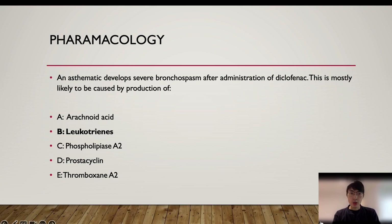Let's look at a pharmacology example: 'An asthmatic develops severe bronchospasm after administration of diclofenac. This is most likely caused by the production of...' The answer is B, leukotrienes, because anti-inflammatory drugs inhibit the COX enzyme and shunt arachidonic acid metabolism away from prostaglandins into leukotrienes. An increase in leukotrienes causes bronchospasm. There is no trick in this question — it is pure pharmacological knowledge. What you can see is that they make the question clinically relevant by mentioning a scenario, but ultimately they are asking only about foundation knowledge.